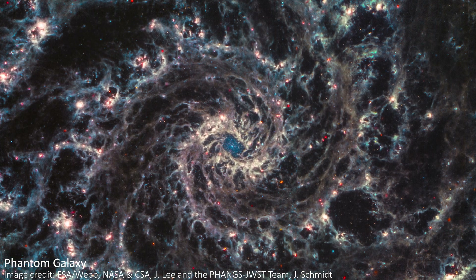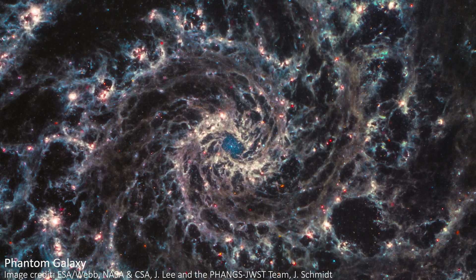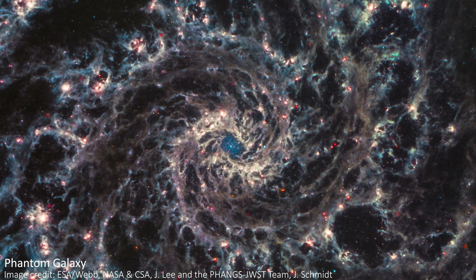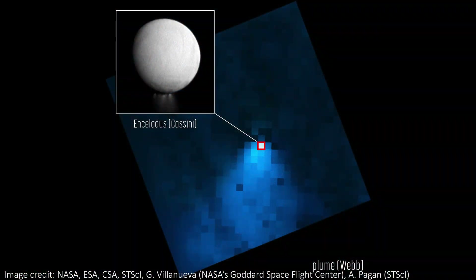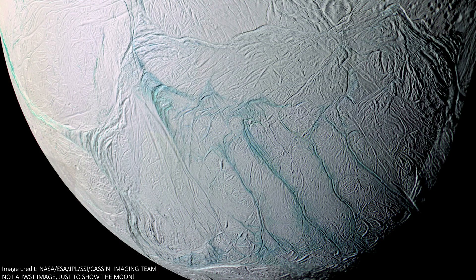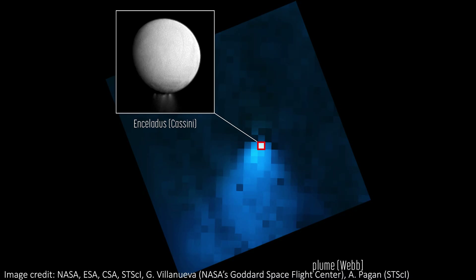Sometimes JWST is looking at enormous distant galaxies that shimmer with all the glory of the universe, and sometimes it takes pixelated shots of objects in our own solar system. And sometimes those pixelated images are the most compelling ones to come from the telescope. This time JWST has been looking at Enceladus, a moon of Saturn that's a really interesting candidate for a potentially habitable place in our solar system.